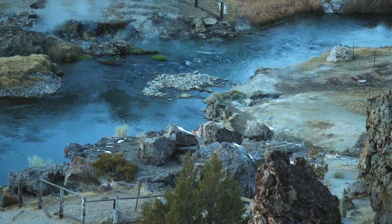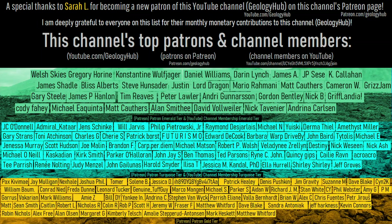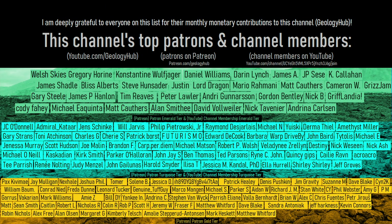Thanks for watching! If you would like to request a specific topic, please leave a comment below. Additionally, I would like to thank my new patron Sarah L for supporting this channel.